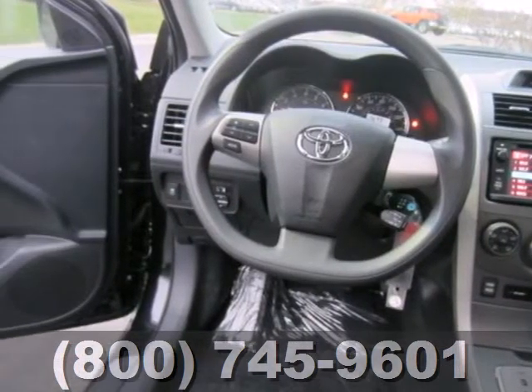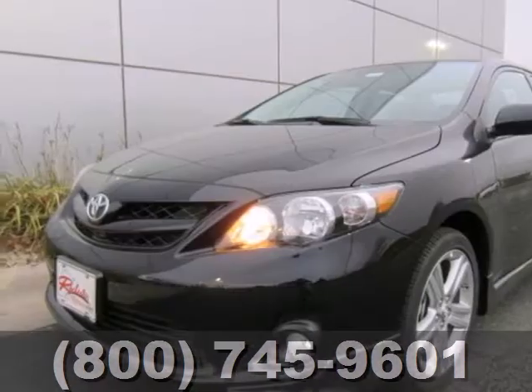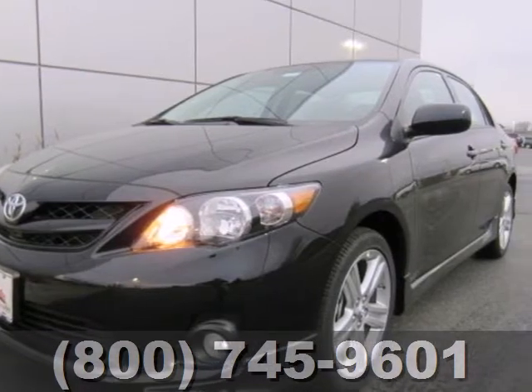The reliability will keep it in the family for years to come. Affordable and consistent, the Corolla is ready for you. Take it for a test drive today.